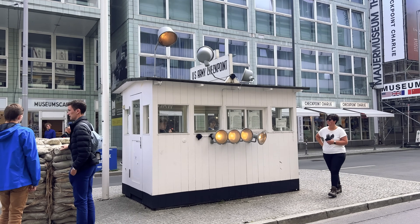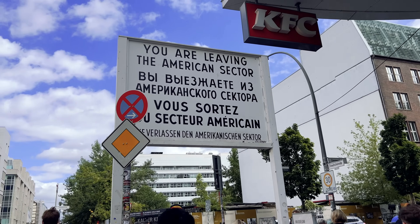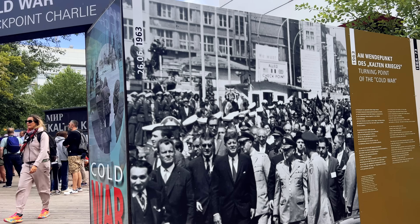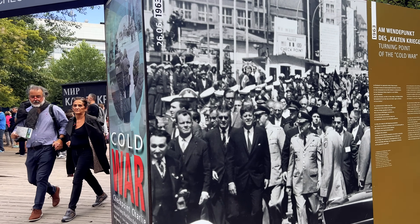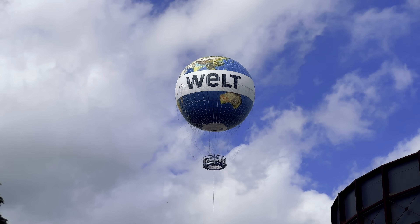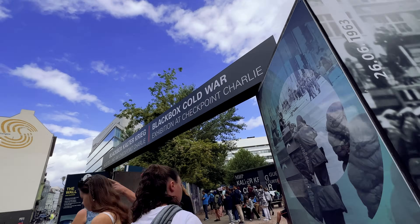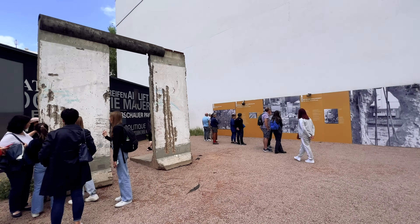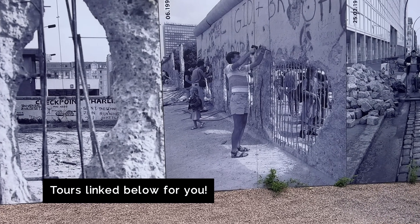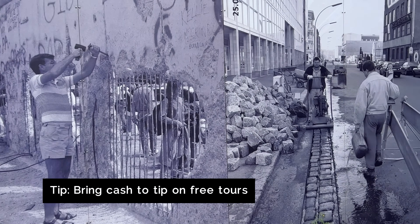Doing a guided walking tour with an expert is a really great way to dig into Germany's history, and I think a really good starting point for a day in Berlin. I was going to book and pay for a guided tour, but my friend who lives here said don't — just sign up for the free one. The free one was great. I'll have both linked below. Just make sure you bring some cash because you do tip at the end.